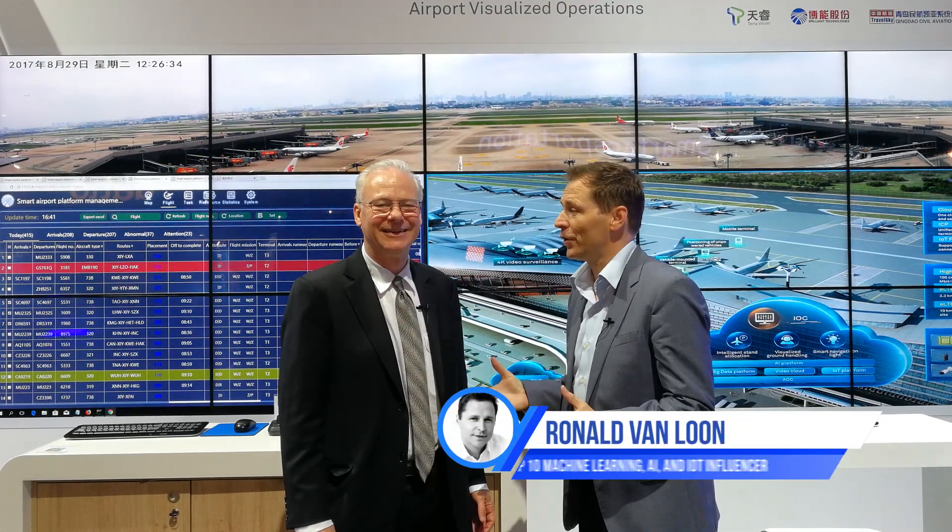Hi, we're here at the Huawei booth at CeBIT in Hannover, and I'm here with John North. He's the editor from the ICT Insight magazine from Huawei.